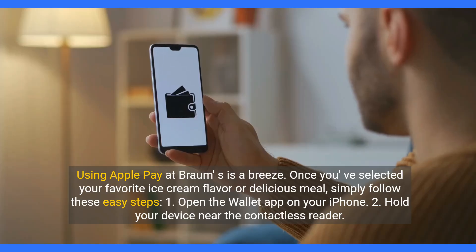Using Apple Pay at Brahms is a breeze. Once you've selected your favorite ice cream flavor or delicious meal, simply follow these easy steps.